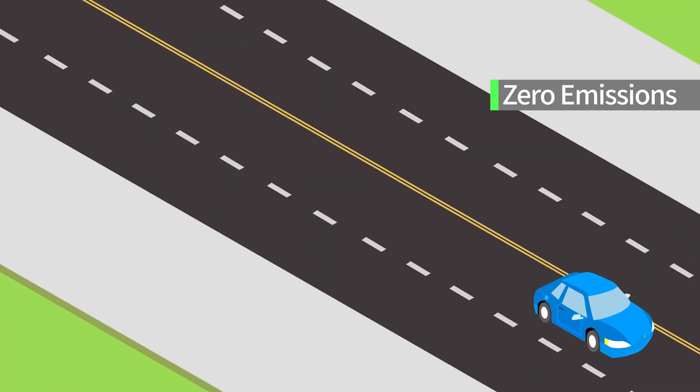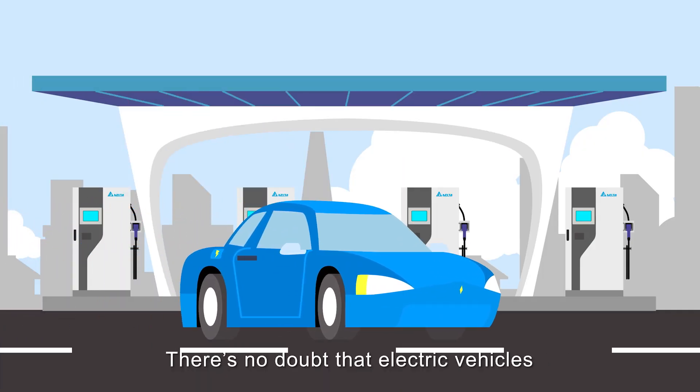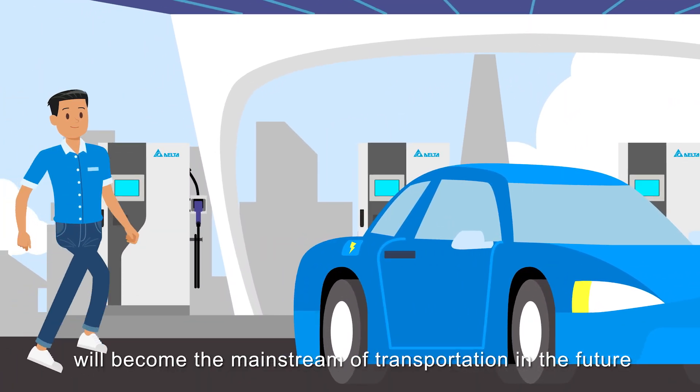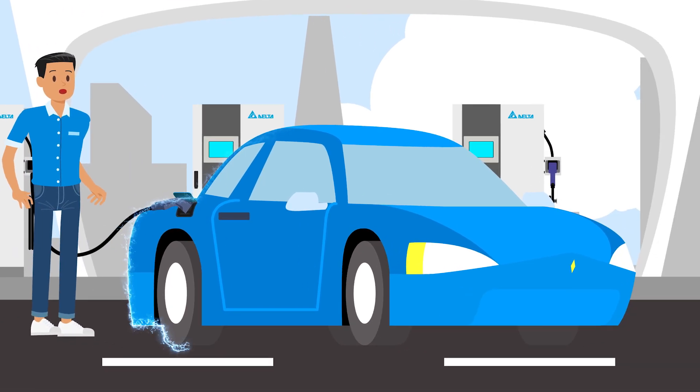Elegant. Clean. Silent. There's no doubt that electric vehicles will become the mainstream of transportation in the future. And what makes them so unique is what drives them — the electricity.